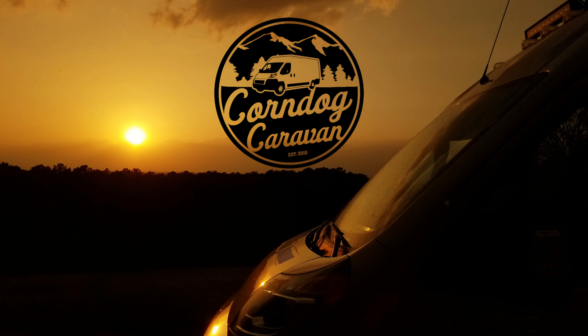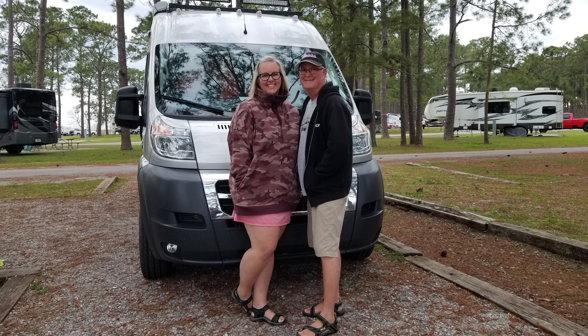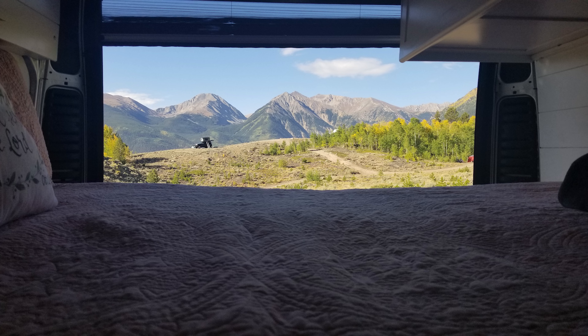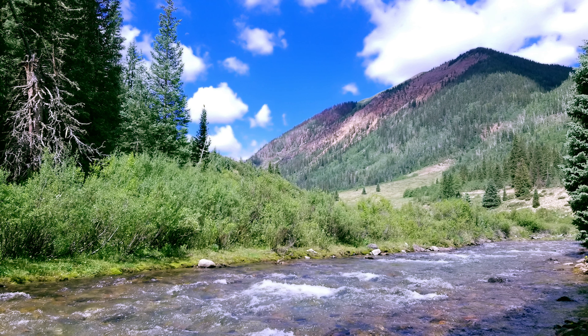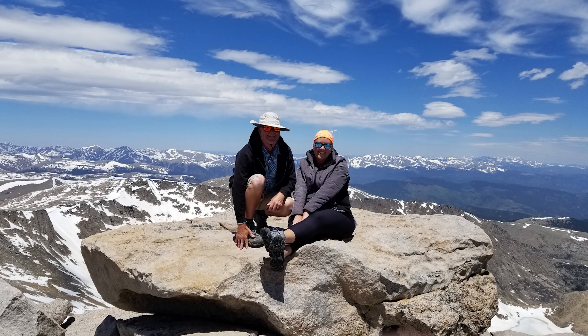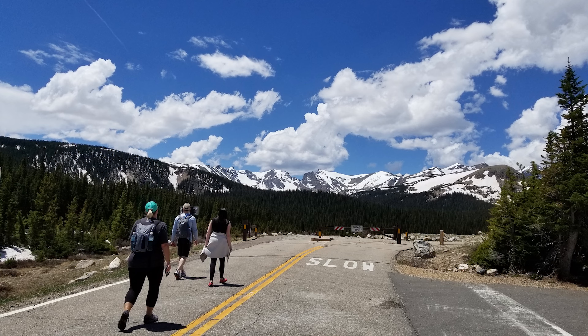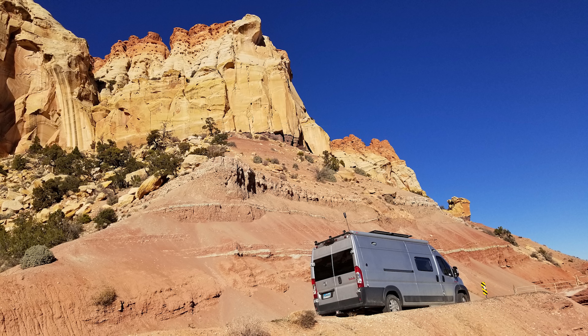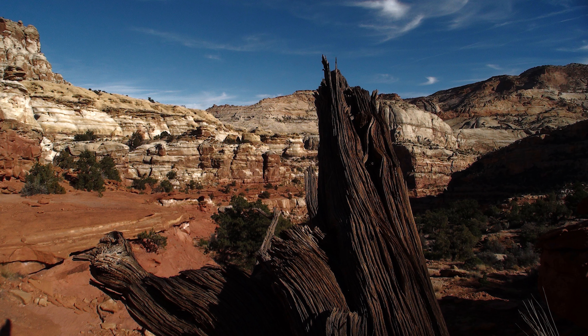It's time for our Gila National Forest Campground review. I'm Ray, and you're watching the Corndog Caravan channel. My wife Chris and I decided there's more to life than working and doing house projects. So we sold everything we own, built out a Ram Promaster we call Otis — because others think it's stupid — and are traveling full-time seeing friends, family, and exploring the beautiful country around us.